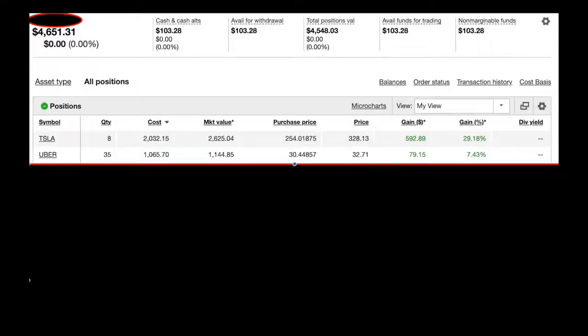Uber is my next investment. I have 35 shares in them — $1,065.70 of my own money is in it, up about 7.43%, so I'm up about $79. I bought them for about $30.45 a share. Why am I invested in Uber? It's similar to Tesla but on a different level — they're disrupting industries. They're in taxi service, delivery service, freight delivery service, and they're creating jobs for people who want more independence.